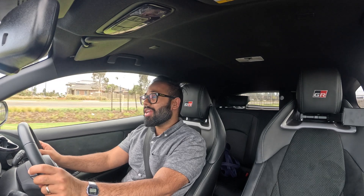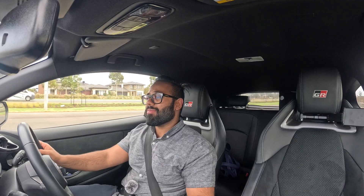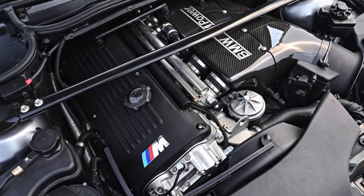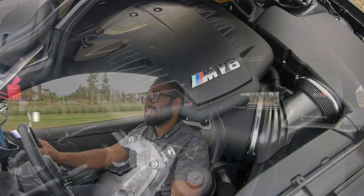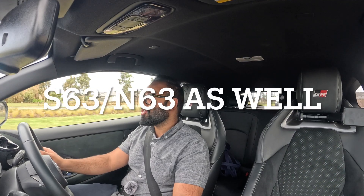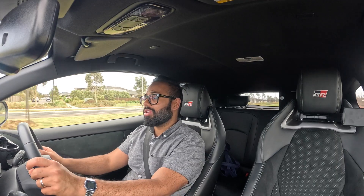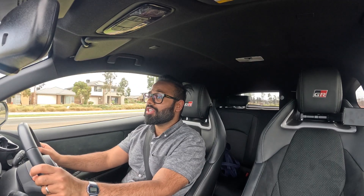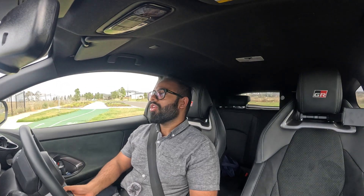A lot of you guys may not realize, but rod bearings have been a common occurrence on BMW motors for a long time. The S54 M3 had it, the S85 has it, the S65 has it, the N54 not so much — but a bunch of BMW motors have had rod bearing issues. The bottom end has never been a great strong suit for BMW motors, and the N55 unfortunately does have this issue.